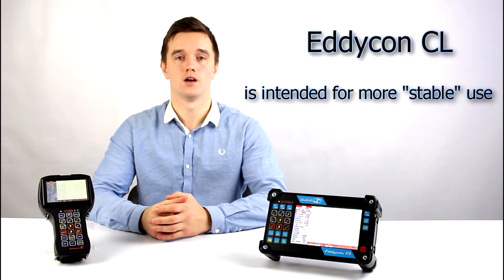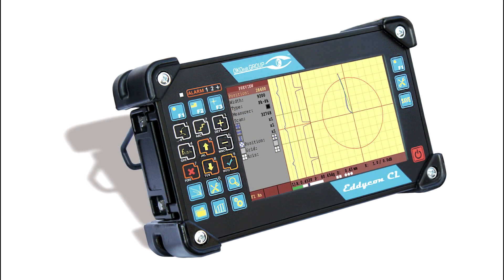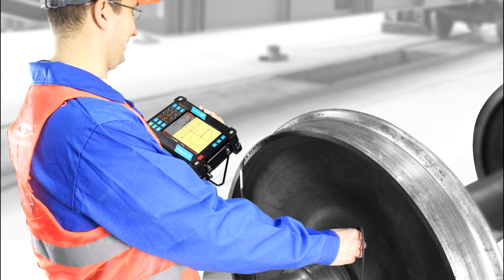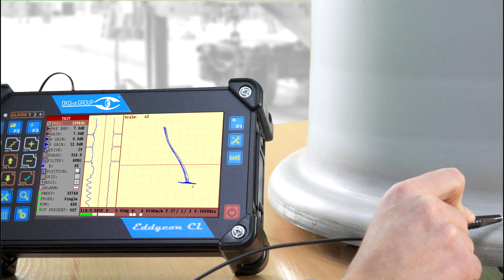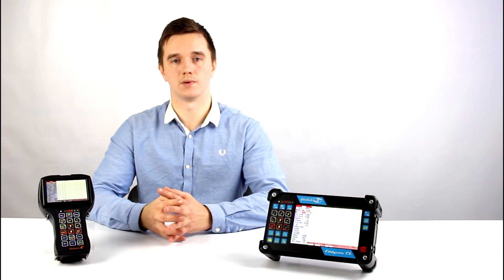Eddycon CL is a classical model of flaw detector having a large and bright display. It is designed for use in labs, at manufacturing sites, at locations where it can be positioned on a table or any other flat surface. It can also be suspended.